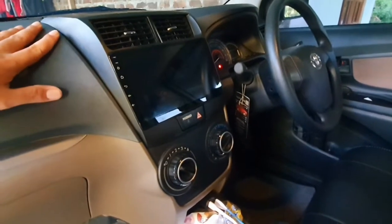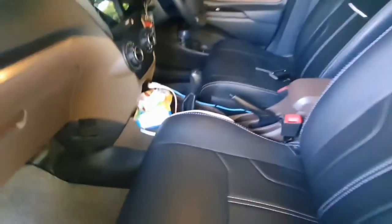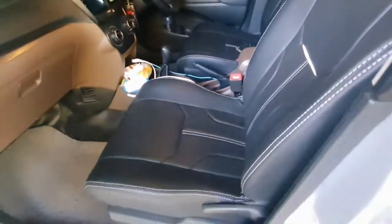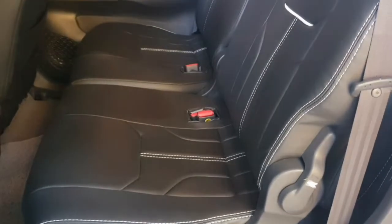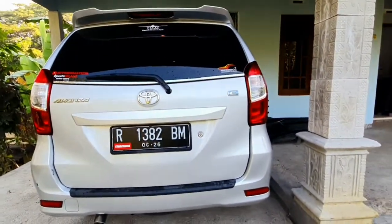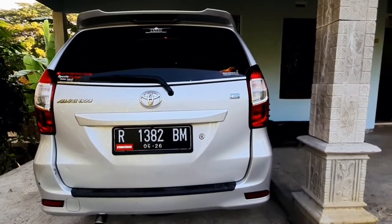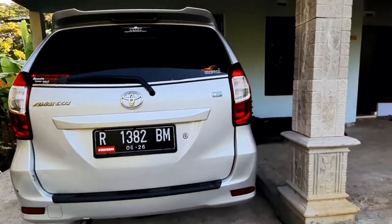Untuk audio sudah saya ganti, jok sudah saya cover, karpet juga saya belikan yang di Komi biar mudah bersihinnya. Untuk baris kedua dan baris ketiga sudah saya jok cover juga. Untuk belakang masih standaran, flat, cuman spoilernya — kemarin nggak dapat — jadi saya belikan punya frelos yang ori.